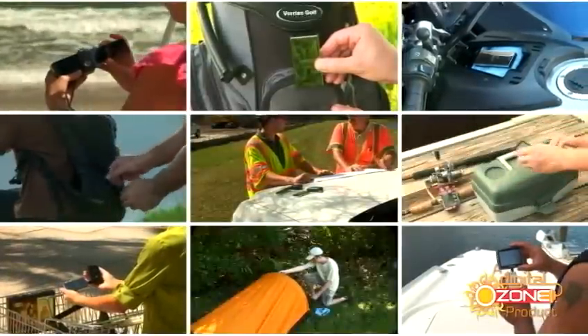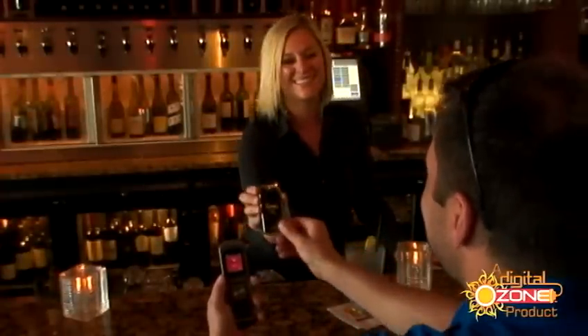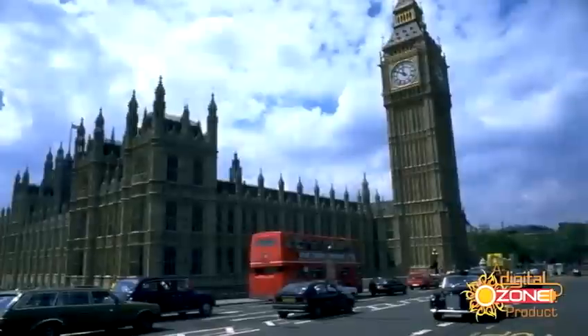JuiceBar is perfect for every occasion. Wherever you go, JuiceBar is there. Lose power? No problem. Different voltage? That's okay too.